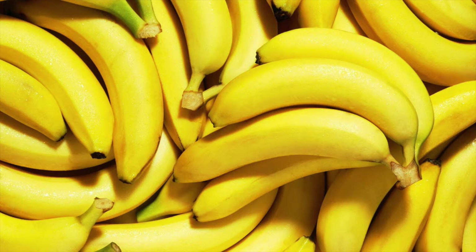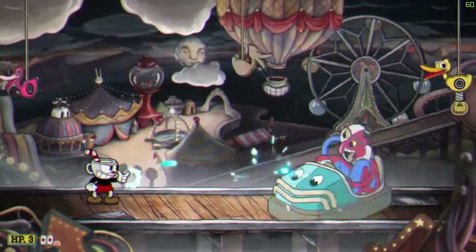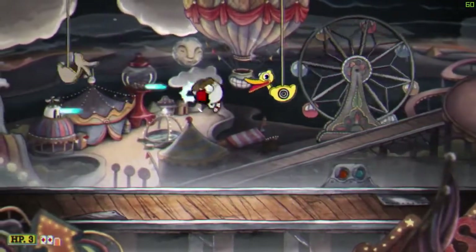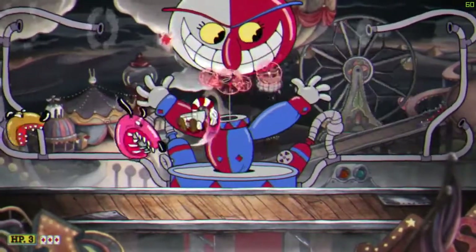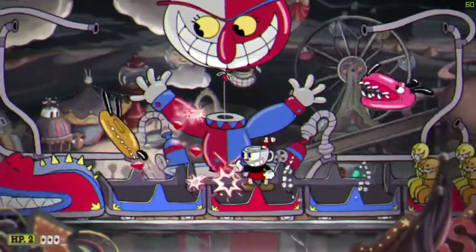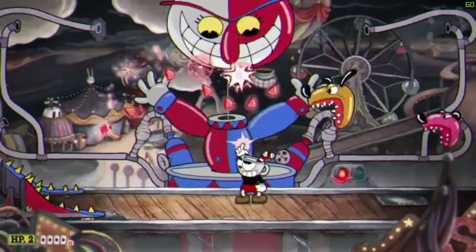Bananas — this is one of the best fruits ever. It's a classic, everyone knows it, and it's just a good fruit overall. The reason I place watermelon over bananas is because watermelon has a better texture than bananas. I'm a big texture guy. But that does not mean that a banana's texture is bad — it's pretty nice.